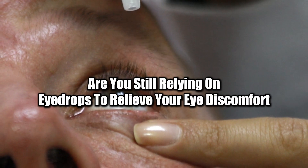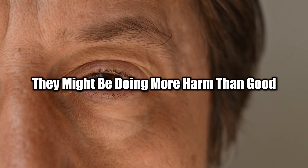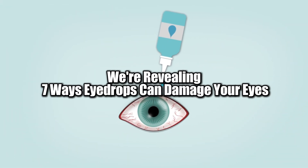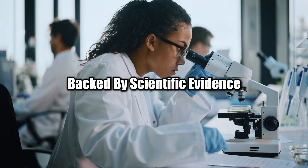Are you still relying on eye drops to relieve your eye discomfort? What if I told you they might be doing more harm than good? In today's video, we're revealing 7 ways eye drops can damage your eyes, backed by scientific evidence.